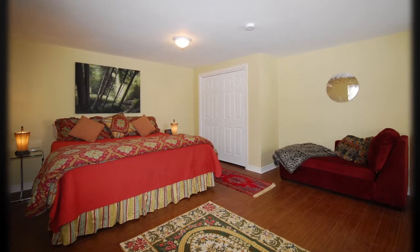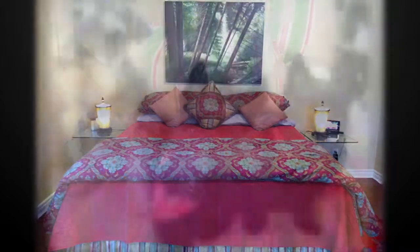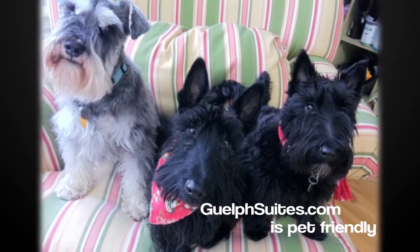Guelph Suites are rented by the week or month, so why not enjoy a little bit of home when you're staying in town. Always remember that Guelph Suites is a pet-friendly environment.